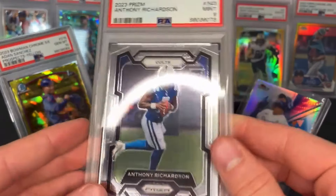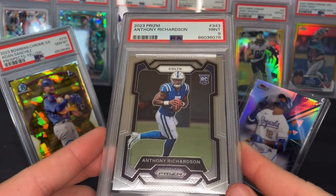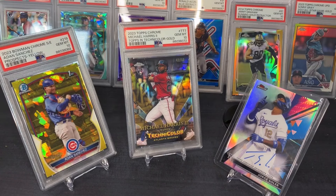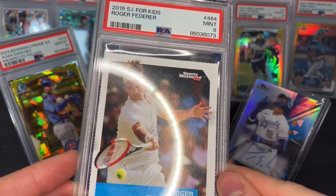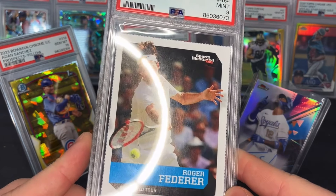Another PSA 9 — I thought this one probably would get a 9, but gave it a chance: Anthony Richardson from 2023 Prism base rookie, currently up for auction on eBay. Next card — the happiest I'll ever be with a nine: Roger Federer PSA 9 from 2015 SI Kids. My favorite tennis player growing up — going into the personal collection.